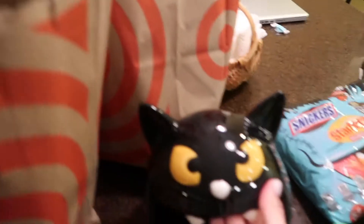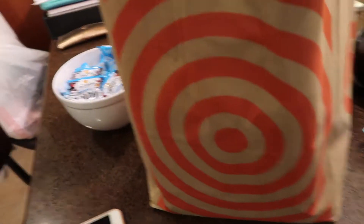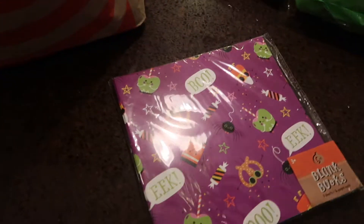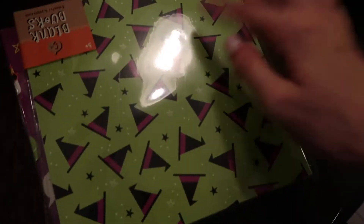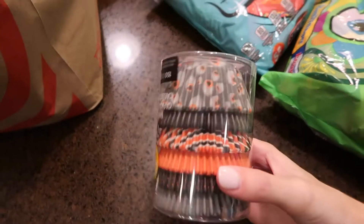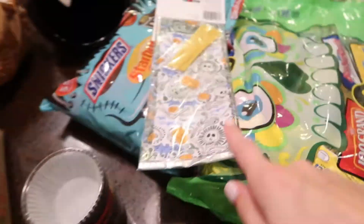Liz got this cute little cat thing she can take back with her, and she put a candle in it — super cute. We also have so much stuff! I got these little cute blank books for where I work because I feel like the kids will really like them — you can write your own scary stories in them. I got some cupcake holders for Ari's work, and these are the goodie bags for her friends.